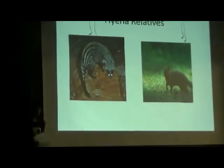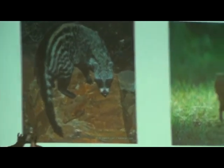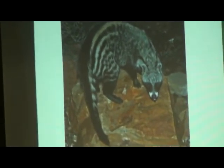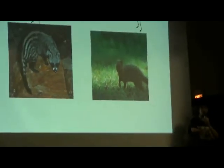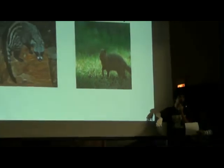Now let's take a look at what civets and mongooses are. This animal right here is an African civet — see, it looks kind of like a raccoon. And over here is a dwarf mongoose. Mongooses look like a meerkat. They actually have these at Brookfield Zoo if you go there.